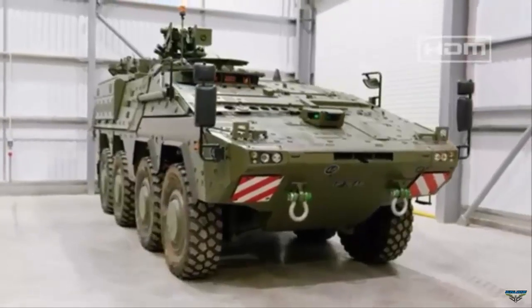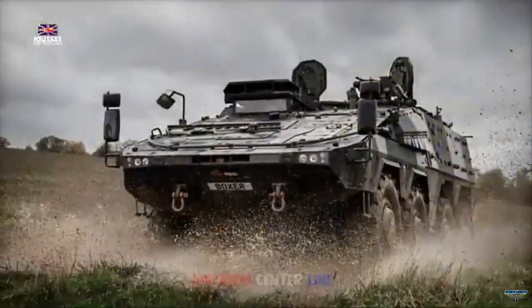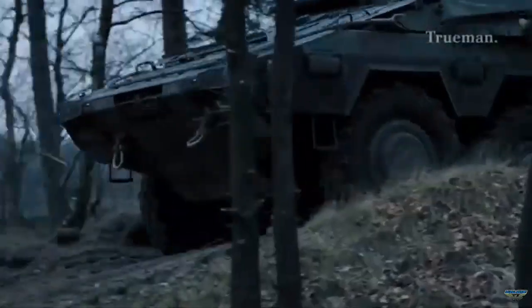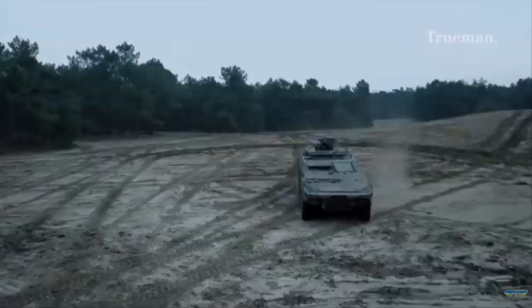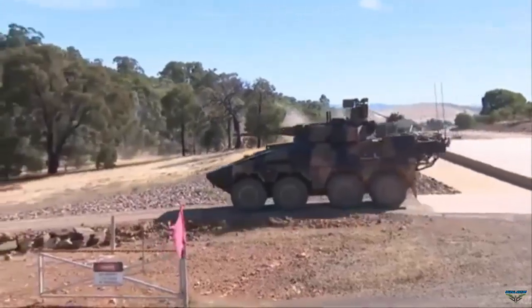In a statement, RBSL said: 'In the latest of many exciting milestones being seen in our Boxer programme, the very first Boxer to be completed at RBSL's Telford facility is now in the hands of the British Army. The vehicle was delivered from Telford to Bovington to start life as a training vehicle, where soldiers will learn to drive, operate, and maintain the vehicle.'